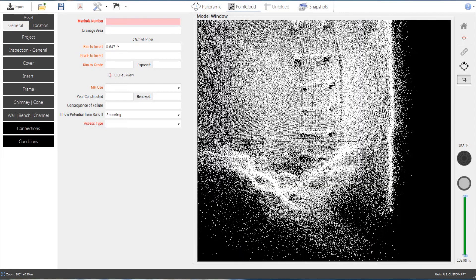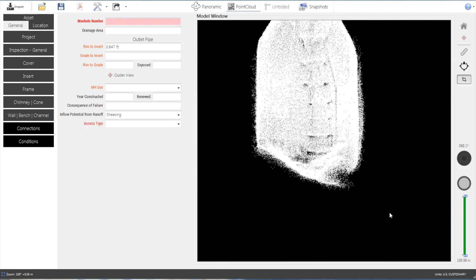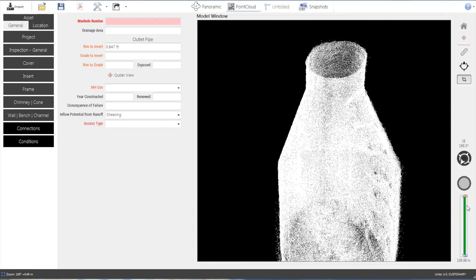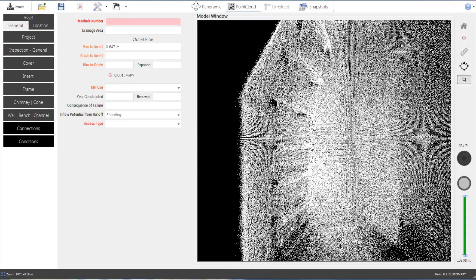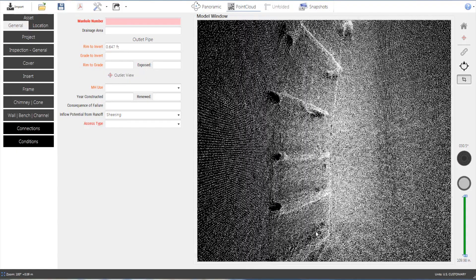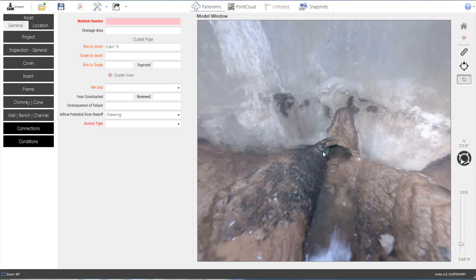The Helix uses 3D sensors to capture millions of 3D data points. Structures of any shape are depicted as dense point clouds. This data gives the Helix more than enough information for highly accurate measurements. Slicing the point cloud allows the user to isolate a specific area of interest. Some component measurements are best taken in the point cloud mode, while other measurements are more easily taken in the panoramic mode.